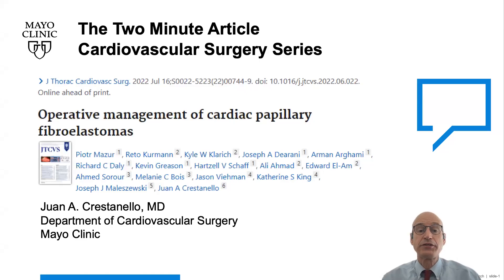Welcome to the Cardiovascular Surgery series, where I review the latest research in cardiovascular surgery from the Mayo Clinic in just two minutes. I am Dr. Juan Cristiano. I will discuss today the article entitled Operative Management of Cardiac Papillary Fibroelastomas.